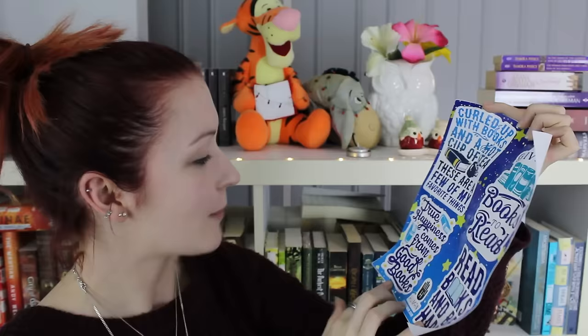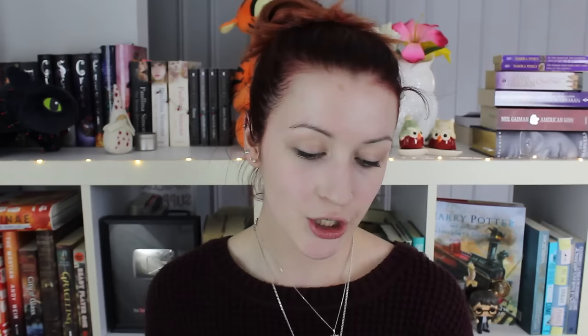We of course have the usual YA Chronicles bookmark that has the theme on the back. This is volume four, Celebrate the Season. And then there's some really awesome bookish stickers: 'Curled up with books and a hot cup of tea,' 'These are a few of my favourite things,' 'True happiness comes from good books,' 'Read books and be happy,' 'Just give me books to read.' This is awesome.